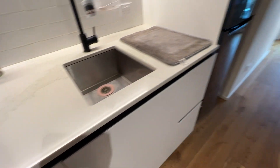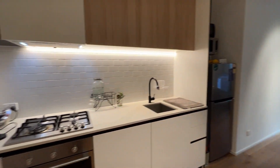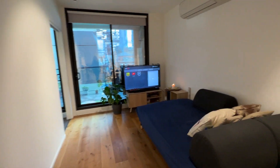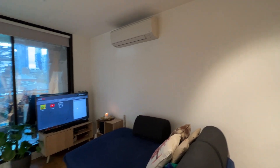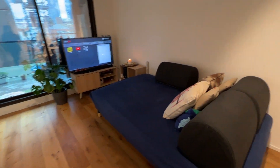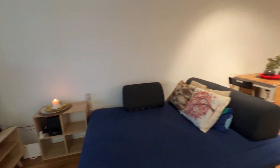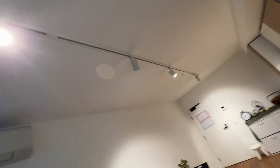Someone is living here right now so it's got their stuff, but the furniture is staying. It's got a split system heating and cooling, a nice and cozy space for watching TV, dining, and spotlights as well. It's quite modern in here.